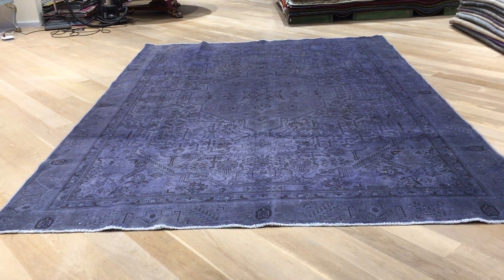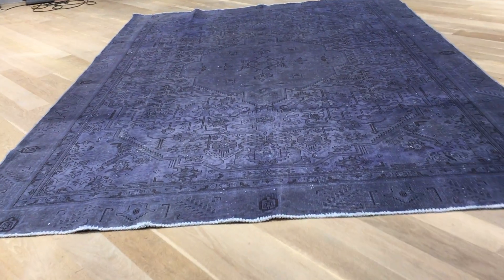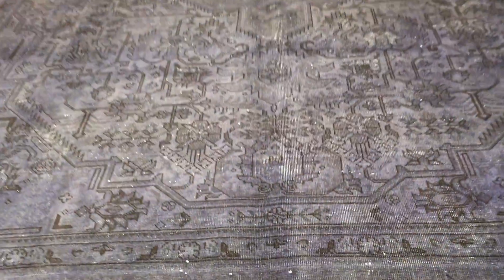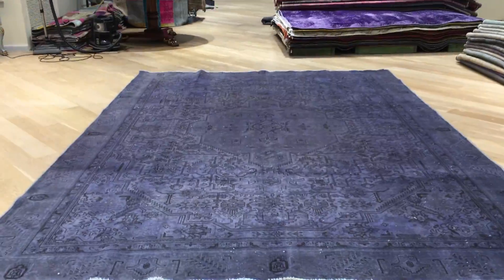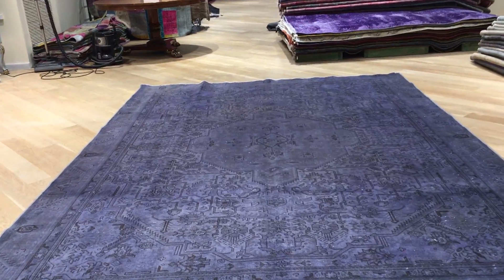This is vintage carpet 17622. It's a Persian handmade carpet. This carpet has a very interesting blue color tone to it. The blue is more like an indigo blue. From this angle it shows itself more as a hint of gray.